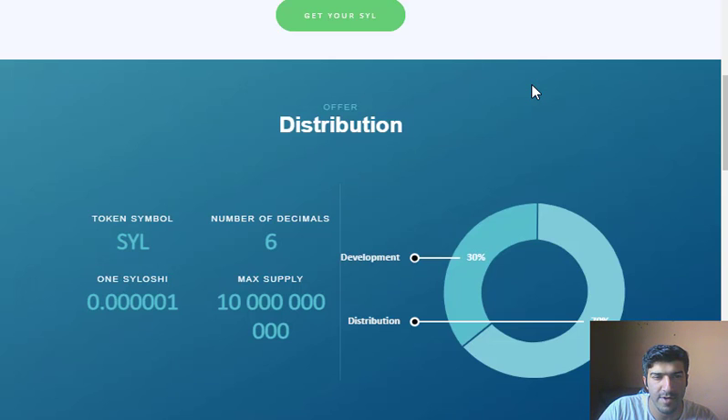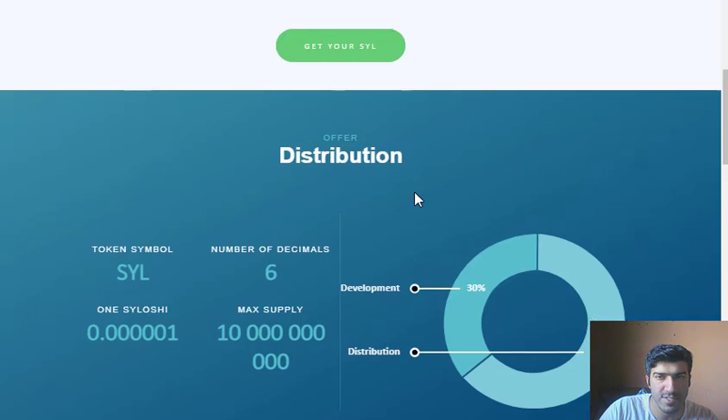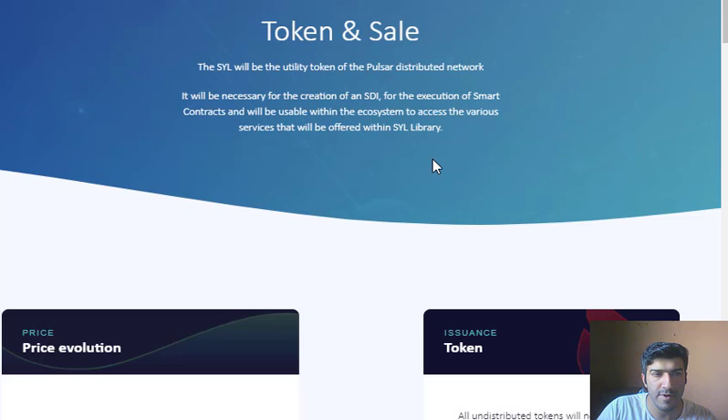The link to their public sale on their website will be given in the description box. If you find this project interesting and have a gut feeling about it, you can invest after doing your own research. The team is focusing more on developing the project instead of price, as we are already in the bull run with Bitcoin having just crossed $29,000.